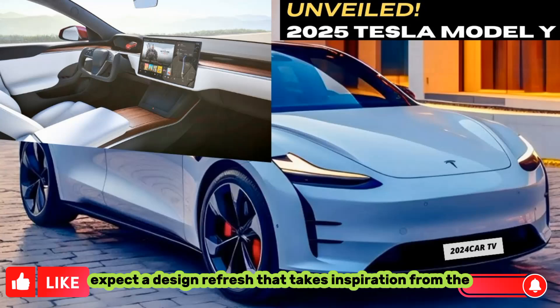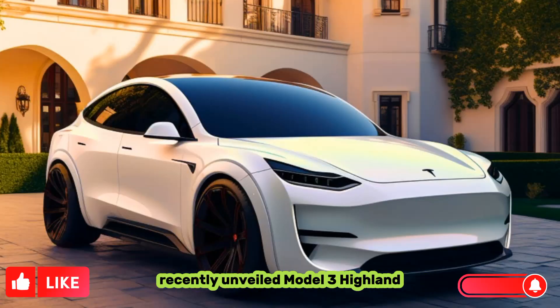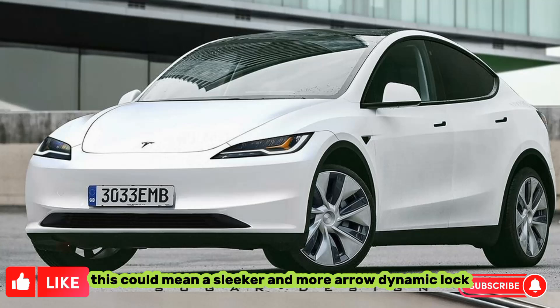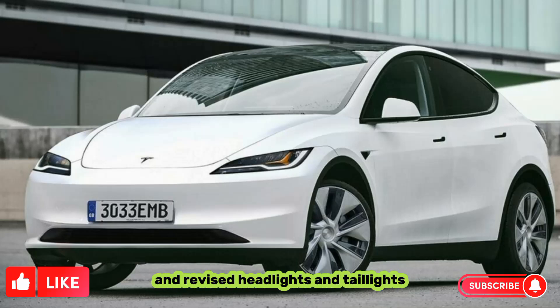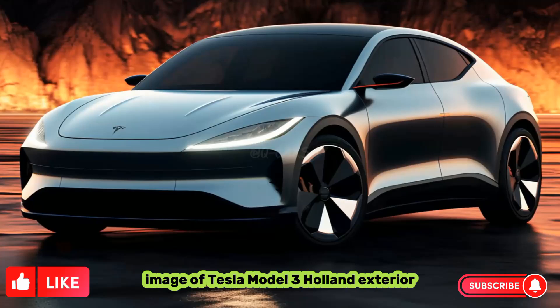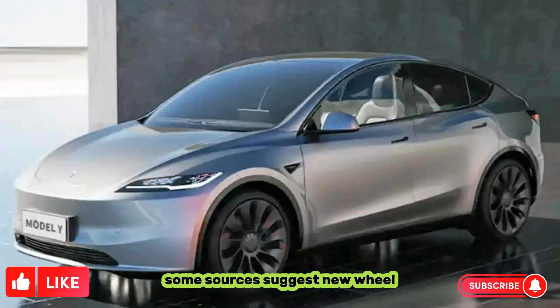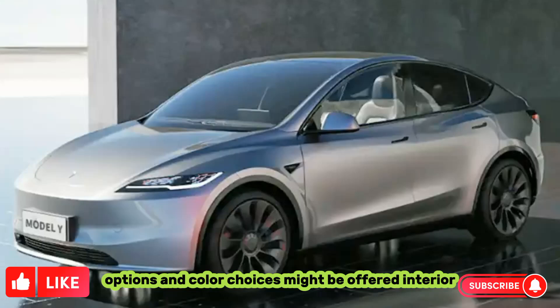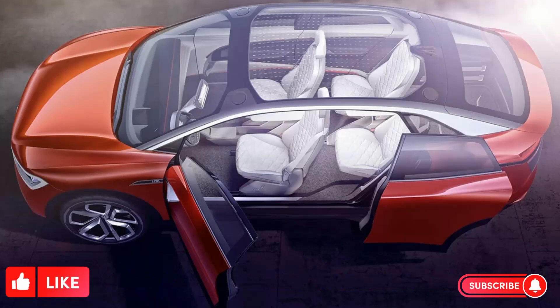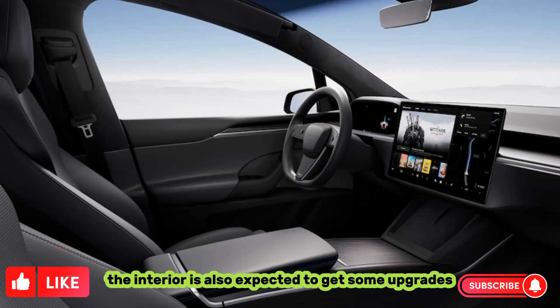Exterior: Expect a design refresh that takes inspiration from the recently unveiled Model 3 Highland. This could mean a sleeker and more aerodynamic look, with potentially a lower roofline and revised headlights and taillights. Some sources suggest new wheel options and color choices might be offered.